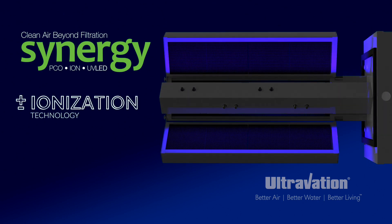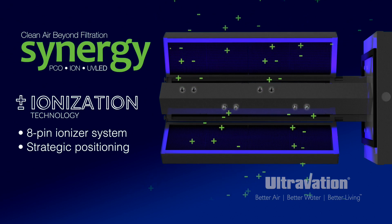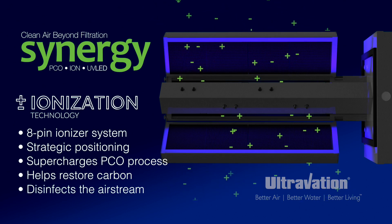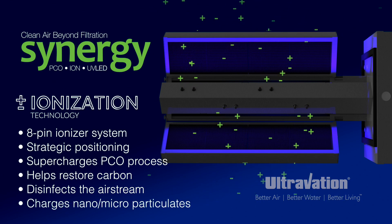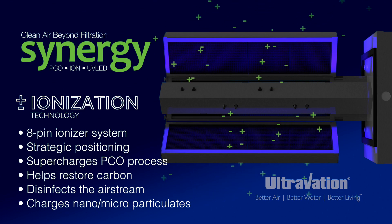Synergy's purification power is enhanced and extended with air ionization technology. The high-performance multi-pin Synergy air ionizer system adds oxidizing ions to the activated carbon cells that supercharge pollutant breakdown, cleanse and restore the carbon capture cells, and continue into the HVAC air stream, destroying germs and allergens in every air-conditioned room while statically charging airborne microparticulates, causing them to gather into groups large enough for capture and filtration.